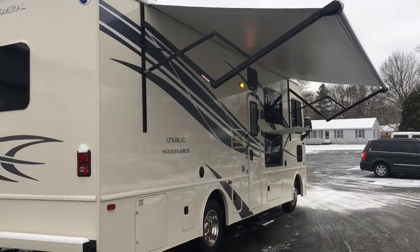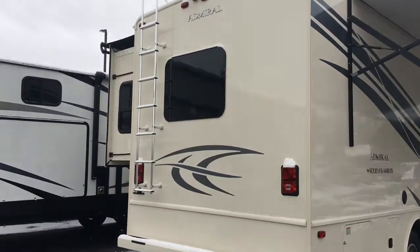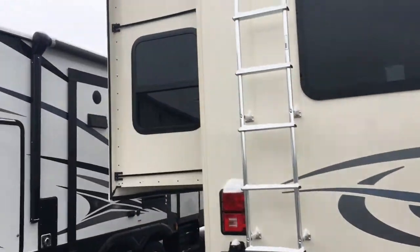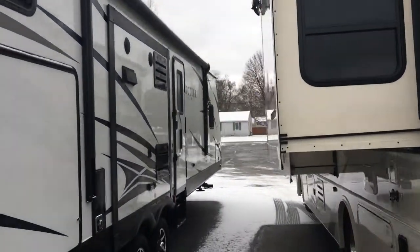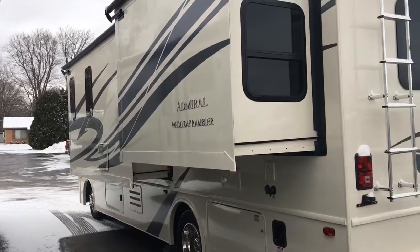As we make our way to the rear of this Holiday Rambler Admiral, you'll see you have a roof ladder for easy maintenance, high-placement exterior tail lights for easy visibility, and two slides which will give you a lot of space once you head on inside.